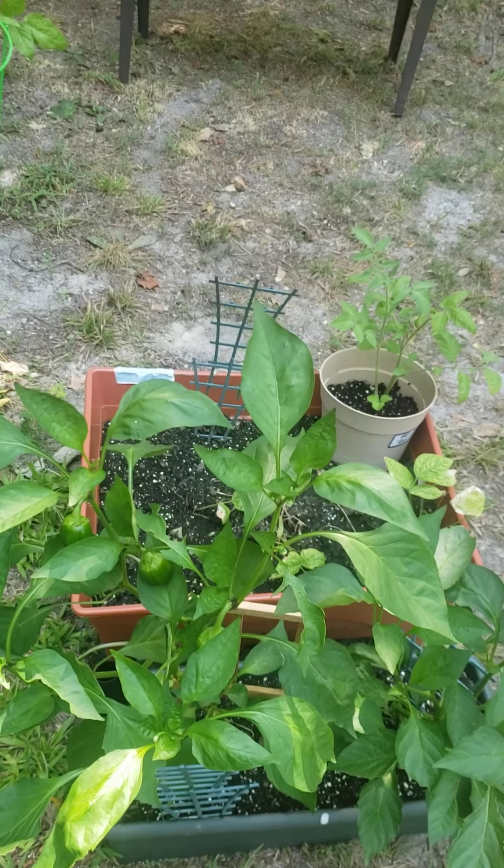Some tomatoes here and some green beans — not much. I was told other people are having issues with their green beans too.